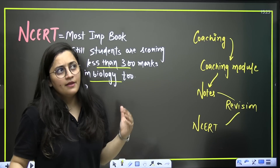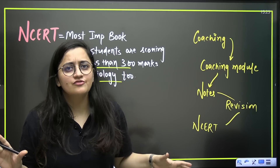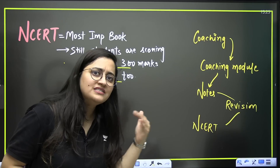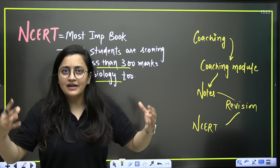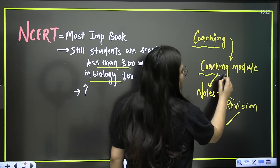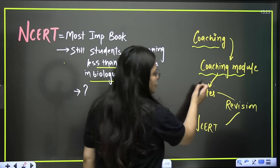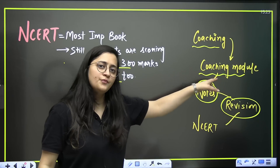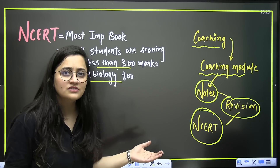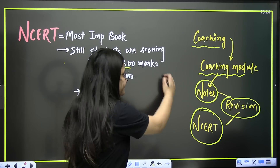There is a general trend among NEET aspirants: very few prefer self-study, and because of distractions, we need a proper disciplined plan. Most students go to coaching — offline or online — and get coaching modules. They read those modules, make notes, revise from modules, and only at the end do they open the NCERT. Then they say 'okay, now I've mastered the NCERT.' This is what most of you do — and it is incorrect.